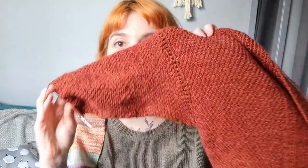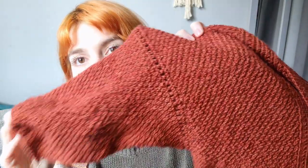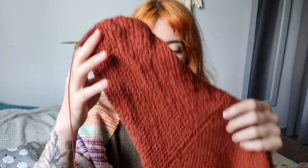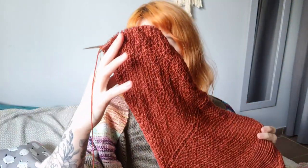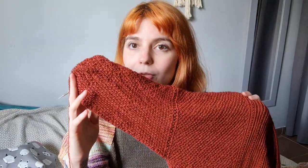I started one sleeve — you pick up a lot of stitches, work a little eyelet motif, and then it's stockinette again with some very rapid decreases. I think I almost finished all the decreases, then I'll have a little bit more to knit before the cuff.